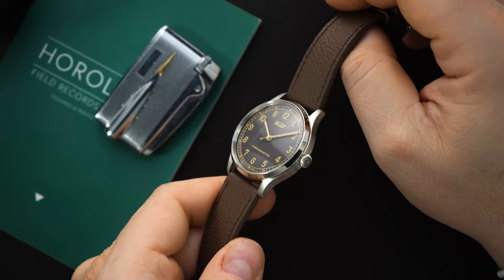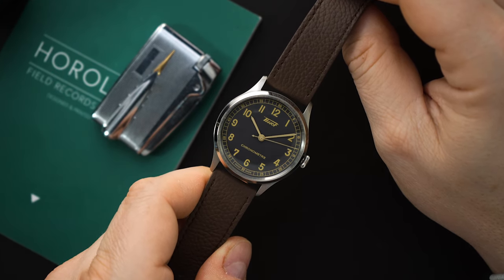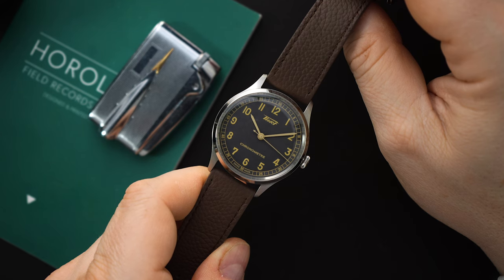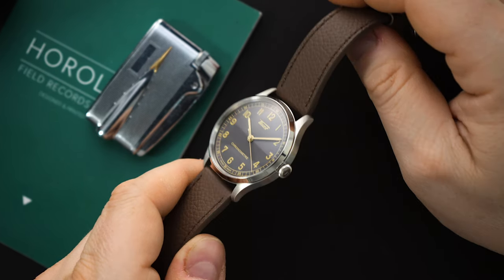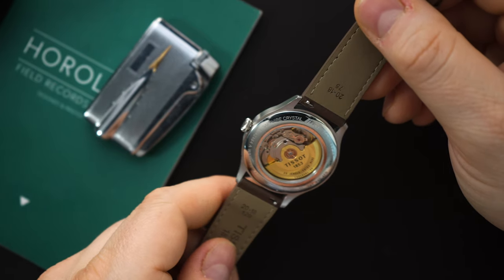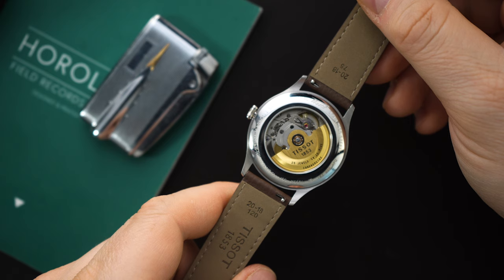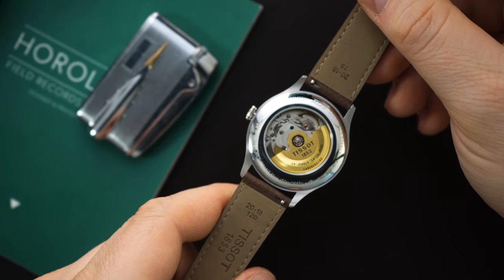I have the salmon and anthracite dials to show you guys. They are both lent into the channel by Saltzman. If you are interested in either of the watches that we are looking at today, definitely check out their website — I'll put a link in the description below. They are an authorized dealer of Tissot, TAG Heuer, and a number of other brands, so definitely check out their website. They do have these in stock if you are interested.